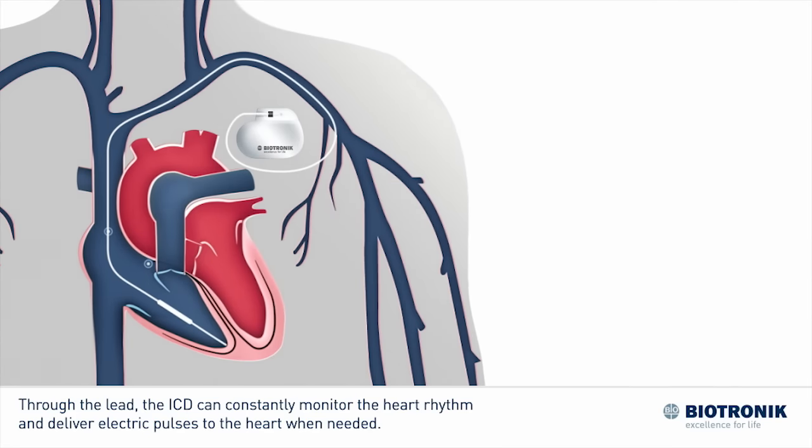Through the leads, the ICD can constantly monitor the heart rhythm and deliver electric pulses to the heart when needed.